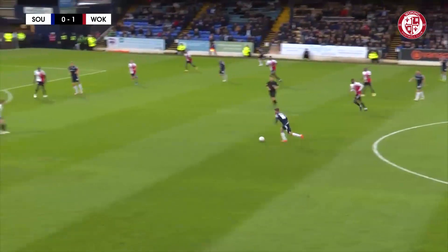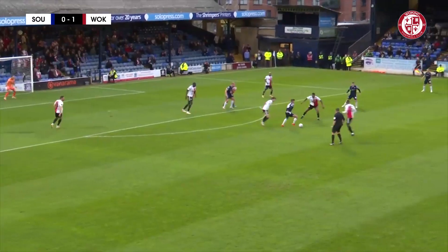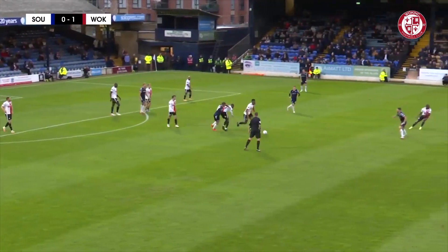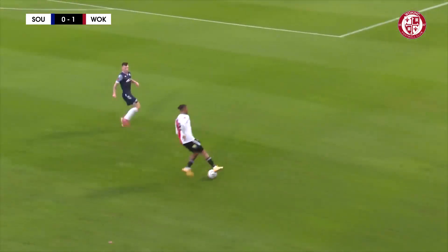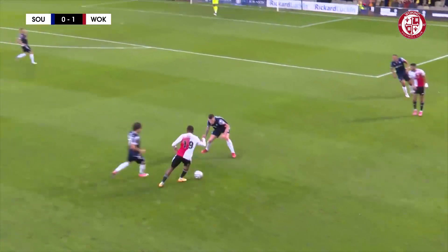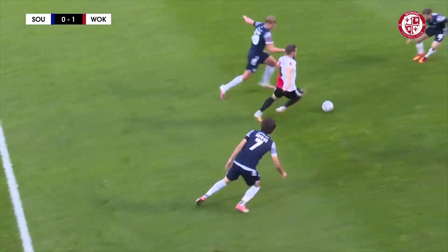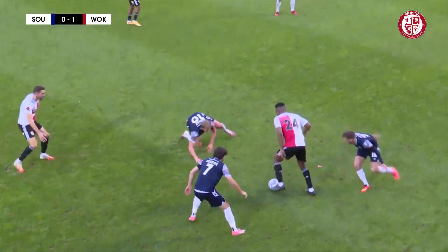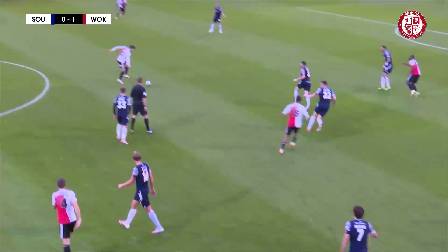Southend coming forward, the fans clapping the referee for allowing play on. Phillips coming forward for Southend, nicked off his toes. And then it's hit forward looking for Campbell. Campbell's got two defenders in front of him, there's a lot of space outside on that right-hand side. I thought that was a dangerous tackle actually. Some of the free kicks the referee has given... but here we are.